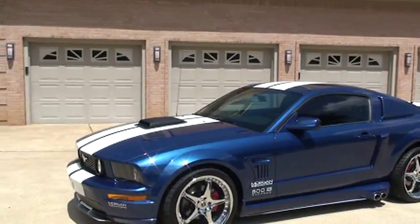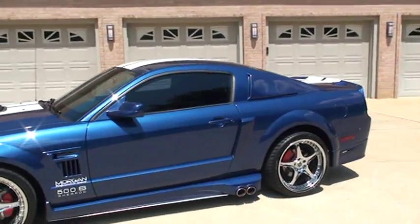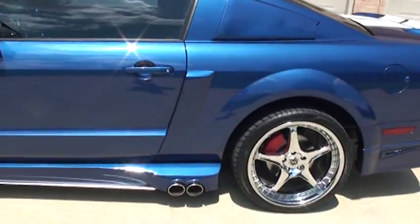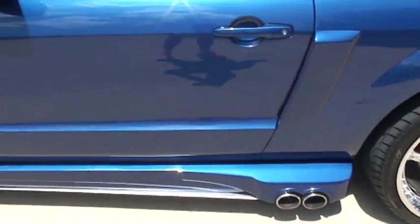It's a pretty Vista Blue metallic — great color combination. It does have tinted windows. That side exhaust is pretty cool looking, kind of looks like a Viper. Sounds great.